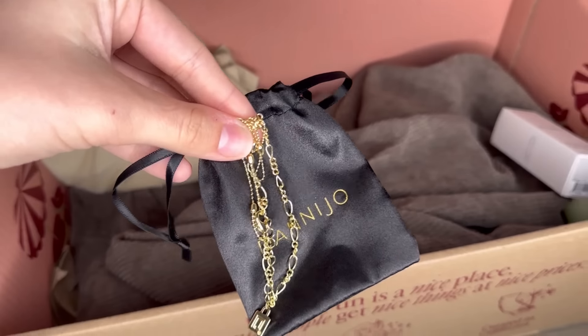This is the product I've been super impatient about — it's actually an anklet. This beautiful anklet is from the brand Dani Jo. It's like a double layer. I am so excited to try this — it's going to be perfect for the summer, just like everything else in the box. That is so cute.